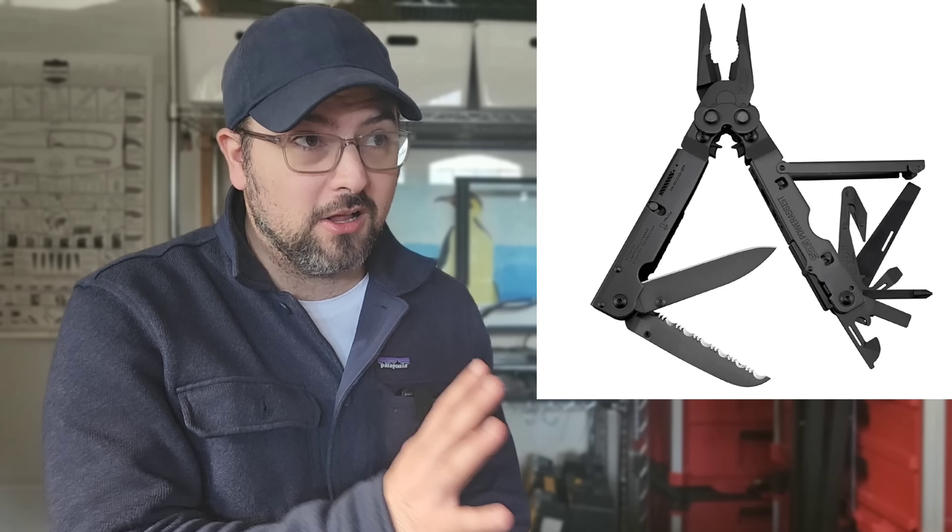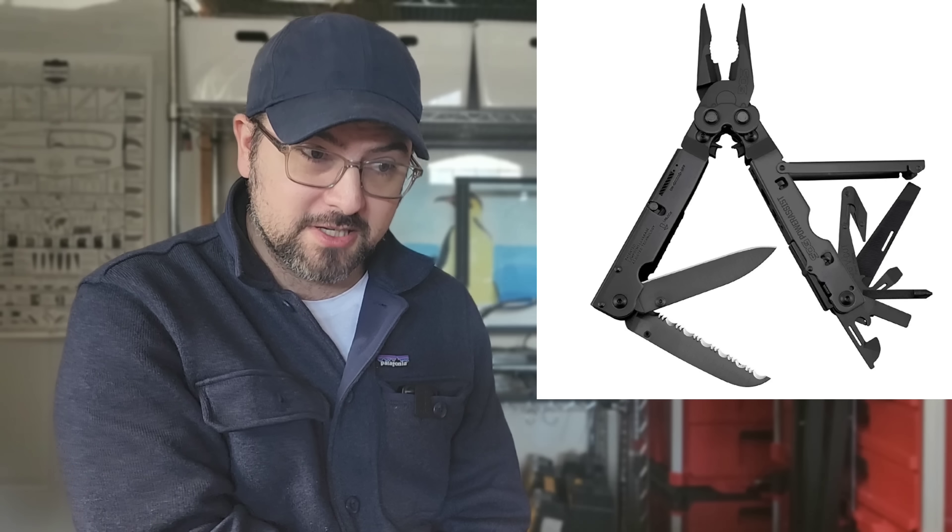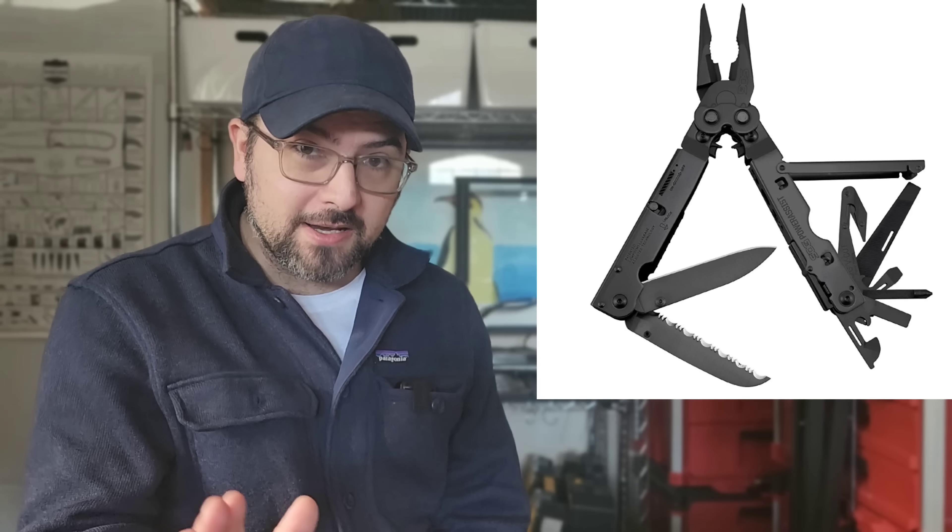Number three is the SOG Power Assist — I wouldn't put it in a top 25, not even a top 30. There are many budget multi-tools I would put over the Power Assist. SOG used to be a lot better when they were made in the United States — better quality control, better finish, better heat treatments — but not top 10 anymore. There's probably one SOG tool I'd put in a top 10 list, and it's none of the ones shown so far. This definitely does not belong at number three.